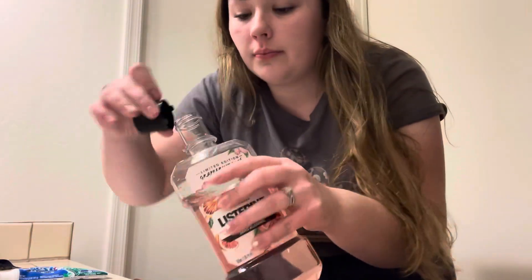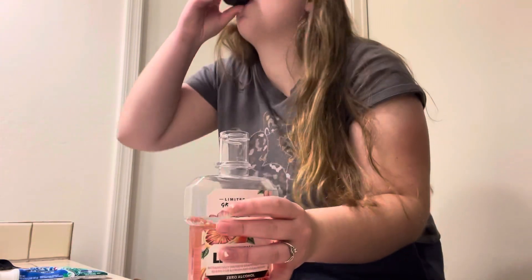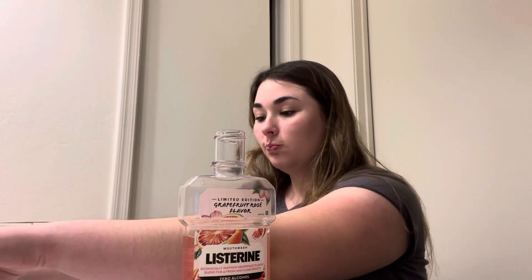A new thing I've been trying recently is this Listerine — it's the grapefruit limited edition flavor. I always rinse the cup out after I'm done and screw it back on the lid. I like this because it doesn't really burn my mouth too much and it doesn't taste super minty.